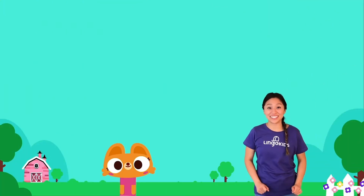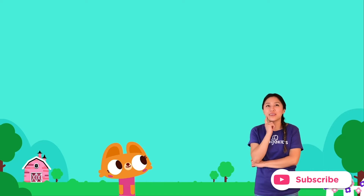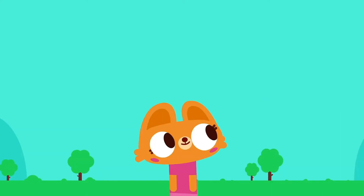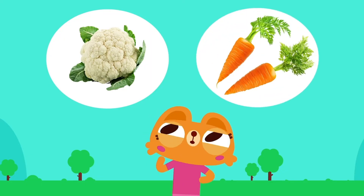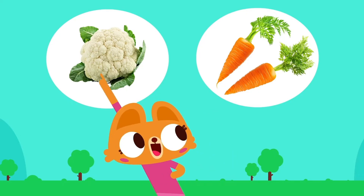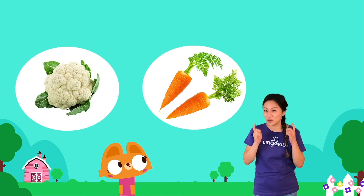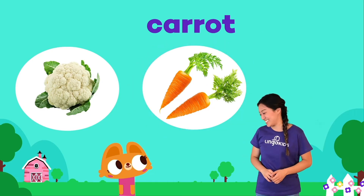Want to play a guessing game? Yes! Here we go! I'm thinking of a vegetable that's orange and helps you see better. Is it a cauliflower, or a carrot? What do you think? Lisa thinks it's a cauliflower. A vegetable that is orange and helps you see better... is a carrot! Now you know! Let's go!